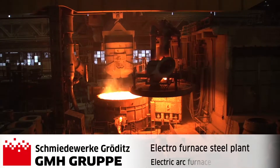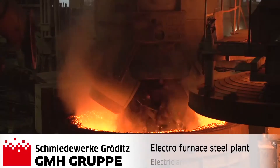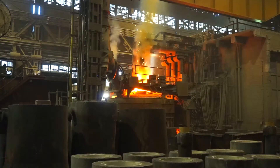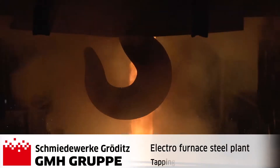Schmiedewerk Krodeksk is operating an electric arc furnace which produces a maximum of 50 tons of liquid steel per heat. 100% sorted scrap in line with the requirements is used for melting. The tap-to-tap time is about two and a half hours.